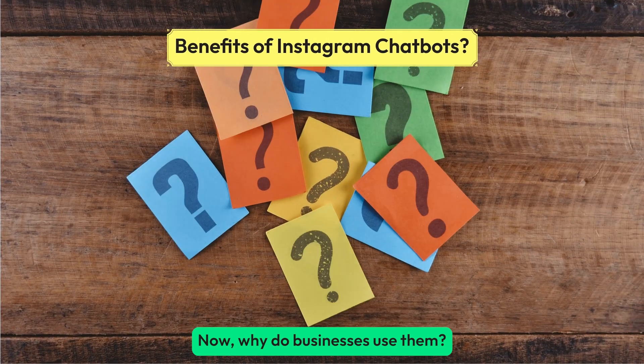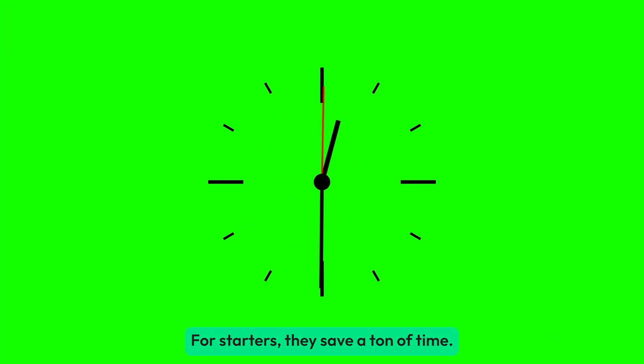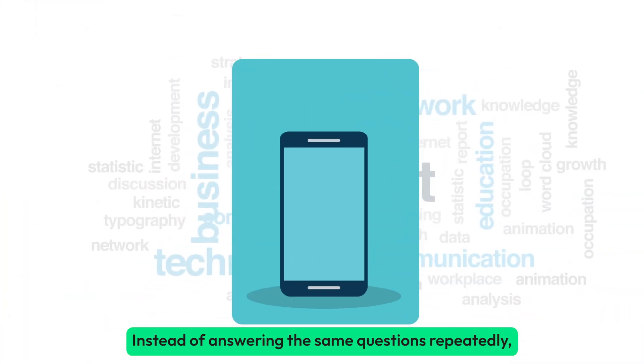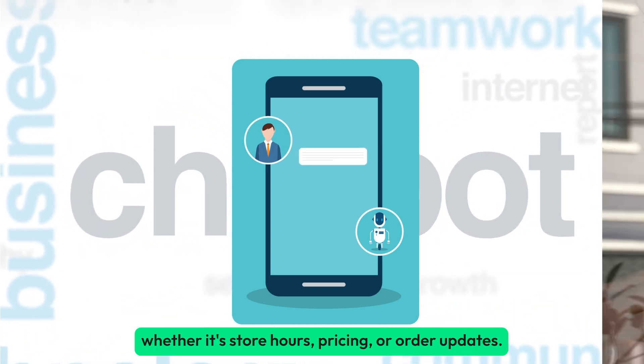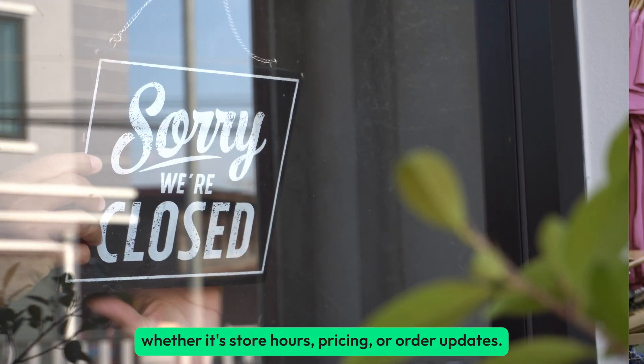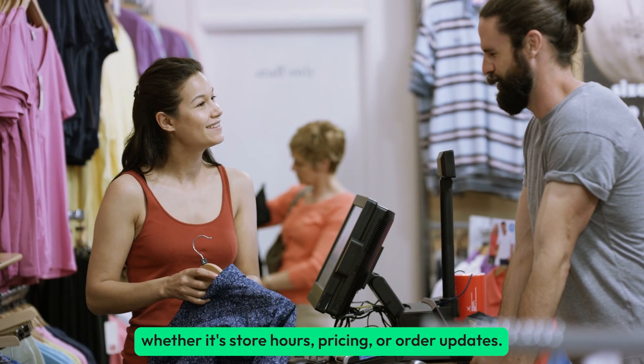Why do businesses use them? For starters, they save a ton of time. Instead of answering the same questions repeatedly, chatbots handle it automatically — whether it's store hours, pricing, or order updates.